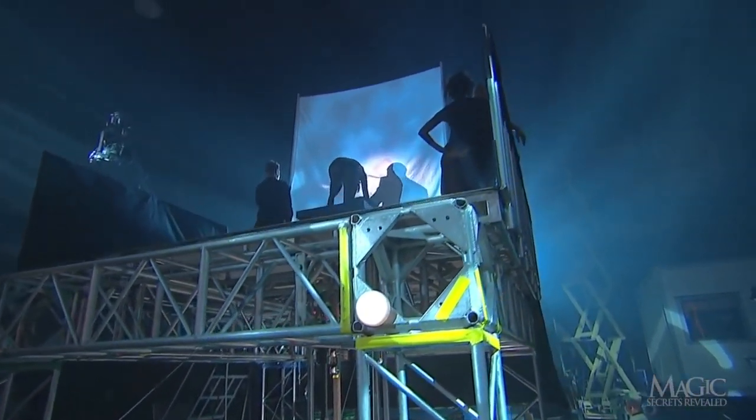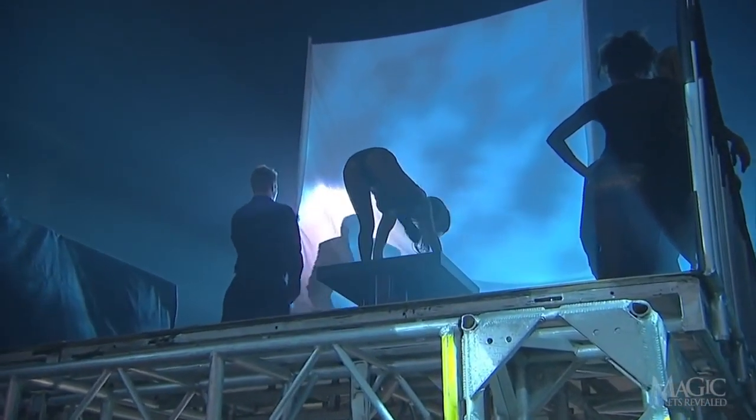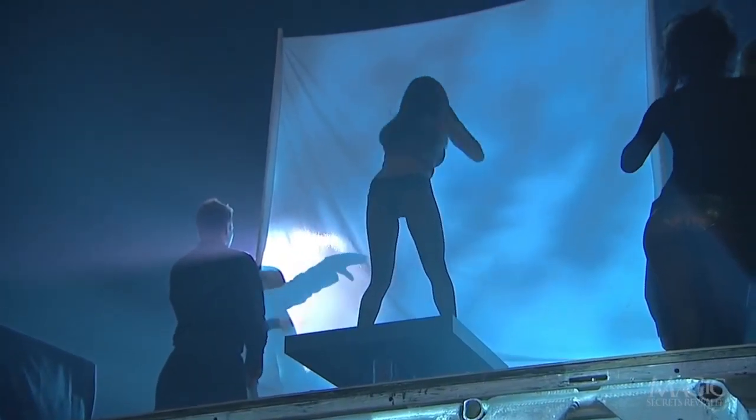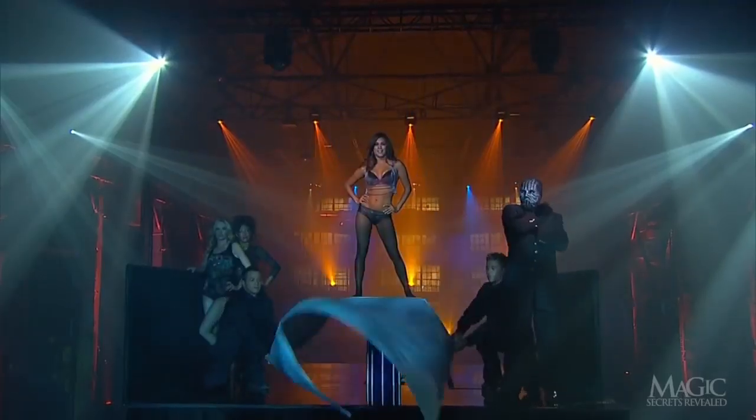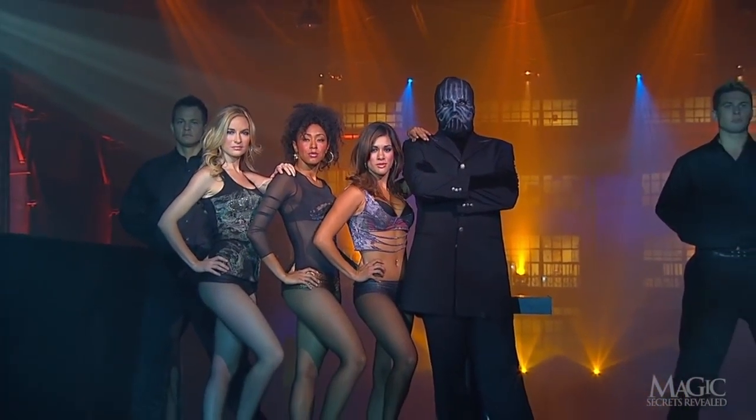The same process is repeated for the final assistant. What some guys won't go through just to get the girls.